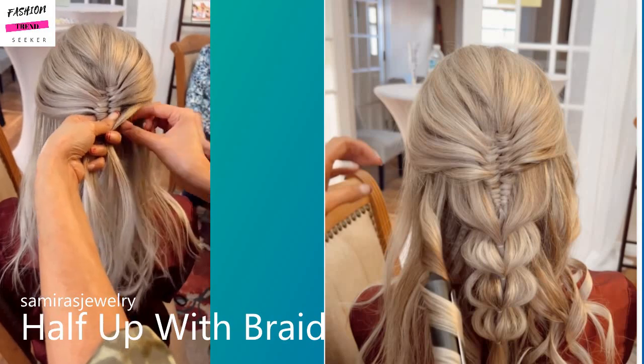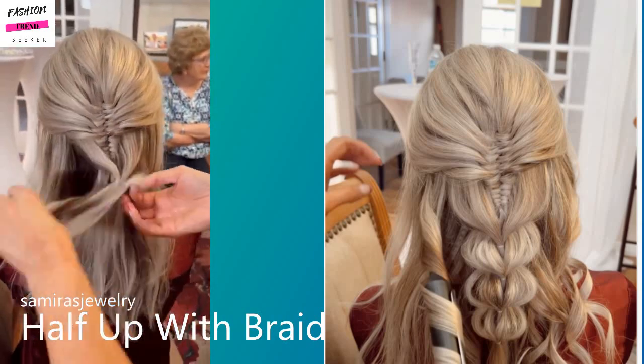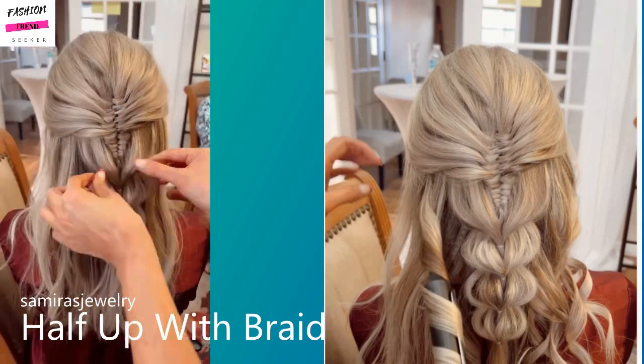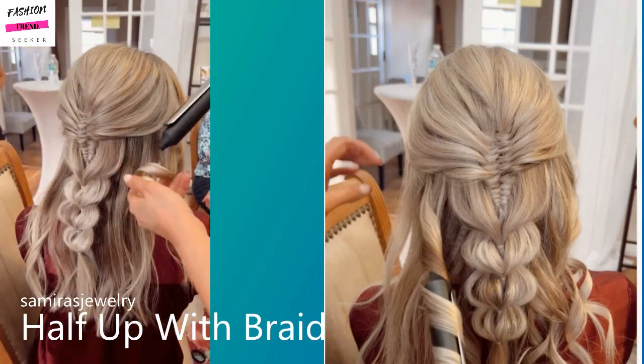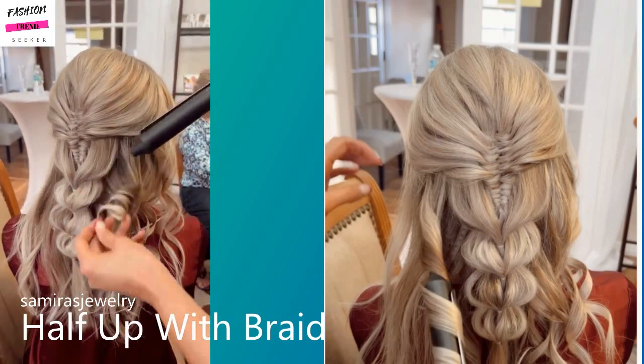Next up we have a half-up hairstyle with a braid. She does kind of a fishtail combo within the larger braid — I think this is so innovative and fun, definitely a very trendy look. And then she adds gorgeous curls to go with it.